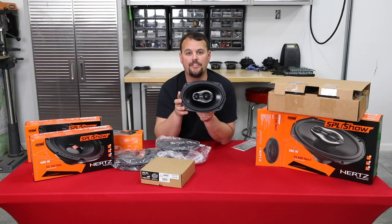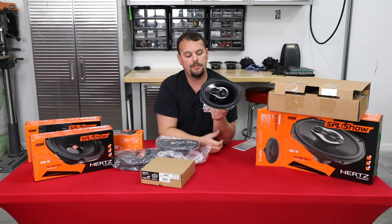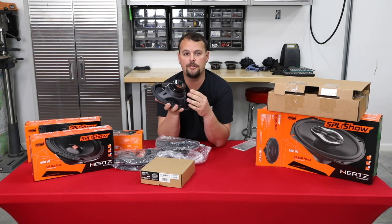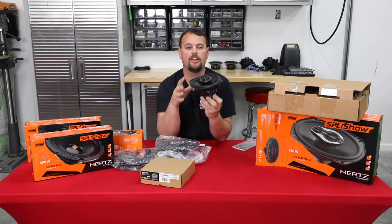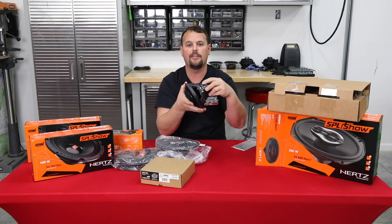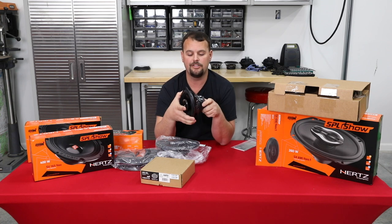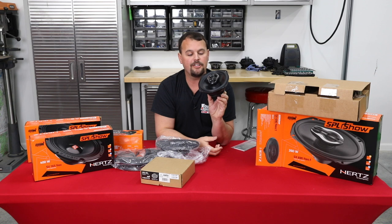It's also 94 dB efficient, which is extremely efficient for a 6x9 inch speaker. NEO N38H magnet — not too heavy, doesn't take up too much room. It's going to make it a lot easier to open and close that lid while still handling up to 260 watts. Awesome speaker, excellent sound. We'll get this one packaged back up and move on to talk about the eights.